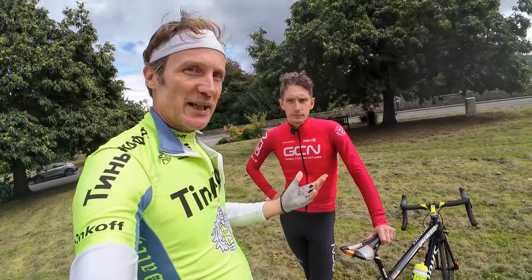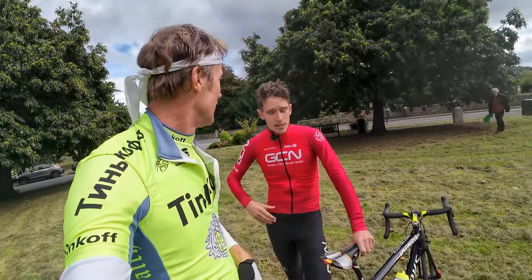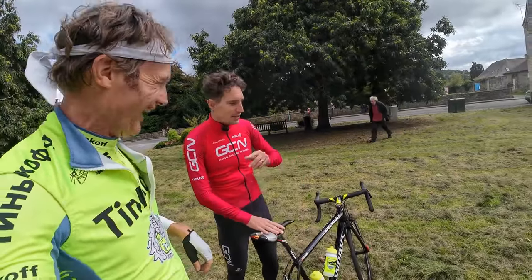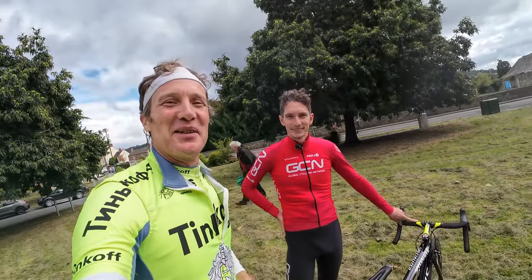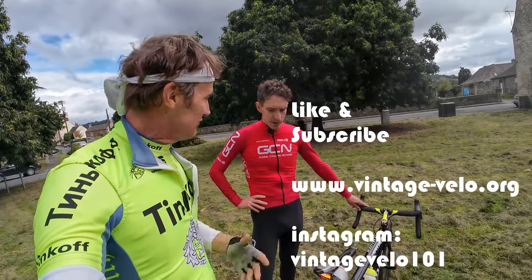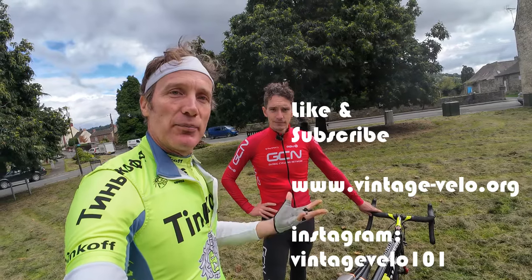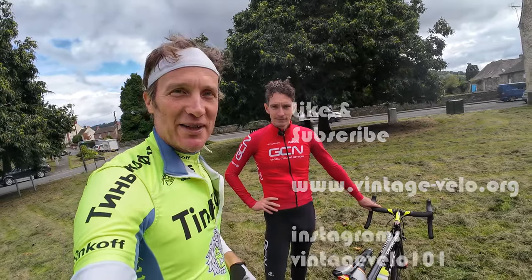That's probably another video, Dan. Anyway, thanks a lot for that — thanks, Si. Thank you for lending us the bike, what an absolute treat. Do like and subscribe for anything else that's cool to do with vintage bikes. Thanks a lot, see you next time.